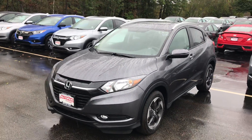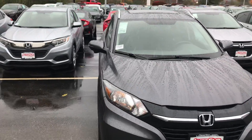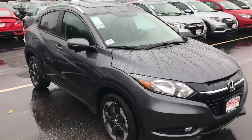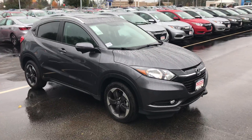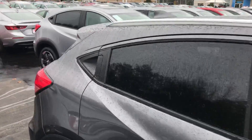Hi Katie, how are you today? Harrison here with AutoFair Honda, just taking a quick walk-around video of the HRV EXL with navigation, which you inquired on. Hopefully this video gets you a good look at the exterior, interior.